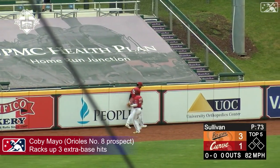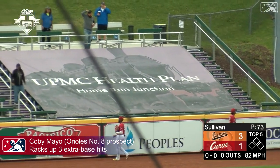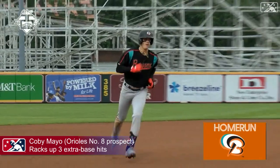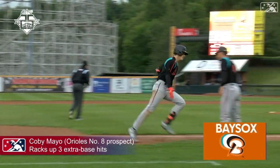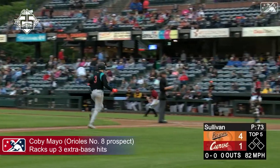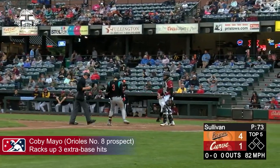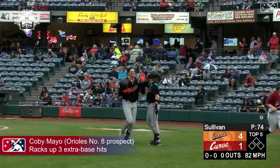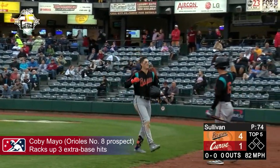Kobe Mayo lifts it to left field, and it is off the left fielder's glove and into the crowd. A solo home run for Kobe Mayo! It is the fifth time this season he has homered against Altoona — out of his 13 this year, it is 4-1. Two doubles and a home run — I'd say Kobe Mayo is swinging a pretty confident bat right now.